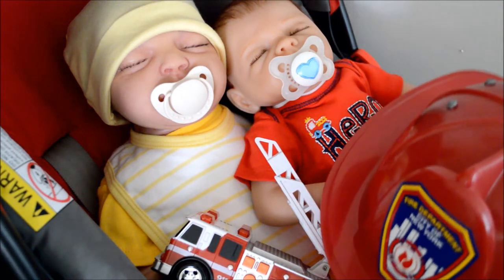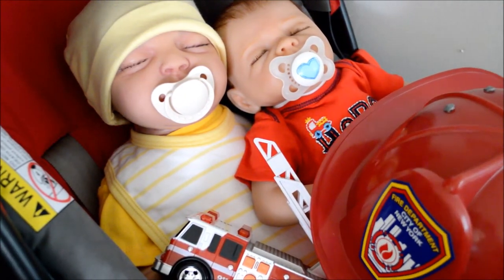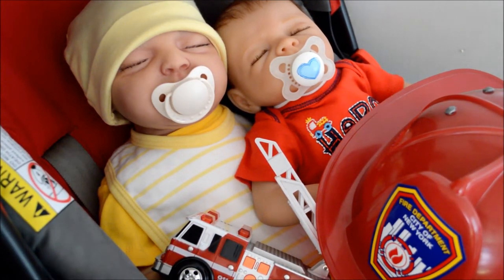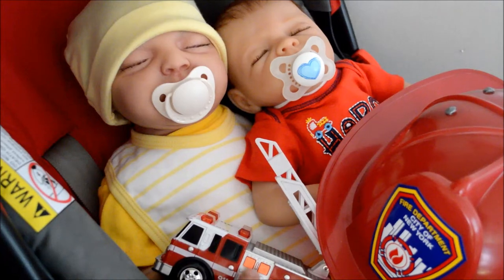It's so big for him, right? He can sleep inside it. Let's see who else got yellow or fire trucks today.